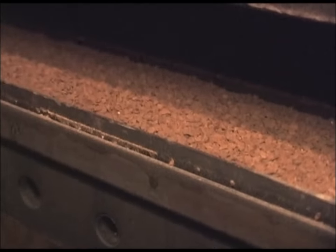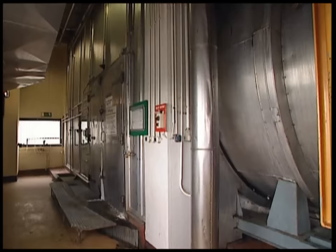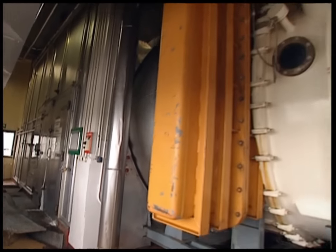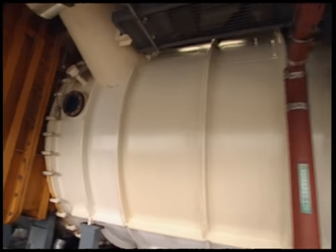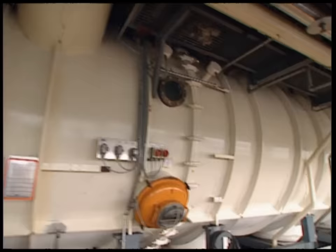The deep frozen granules still contain water, which they need to get rid of. Stacked up on trays, they're driven through a low pressure tube for five hours. The challenge is to remove the remaining water without the coffee becoming liquid again, as this would release the aromas.